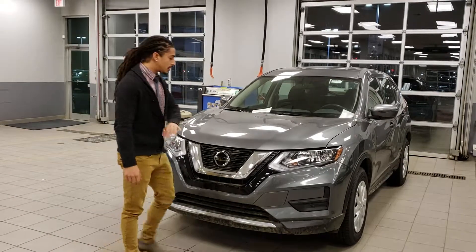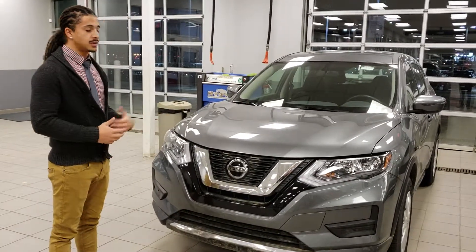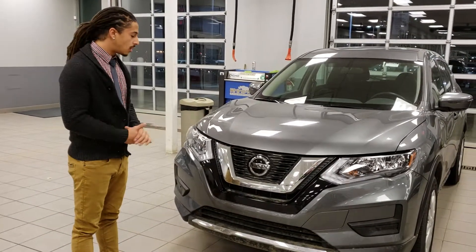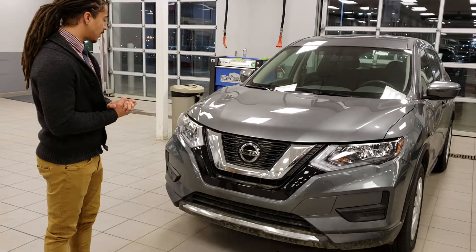This one does have pre-emergency braking, so it's an awesome safety feature. If you don't apply the brakes, it will apply the brakes automatically using sonar, which is just awesome. Super sharp styling on these new ones on the front end.